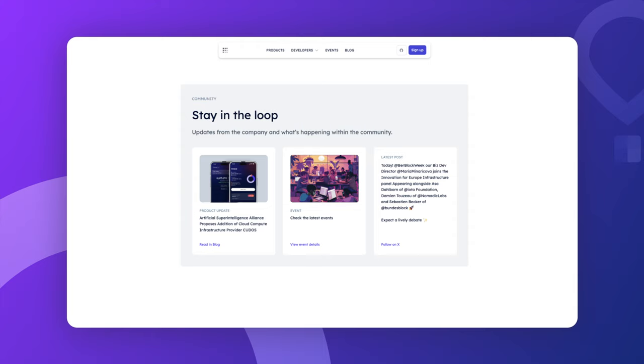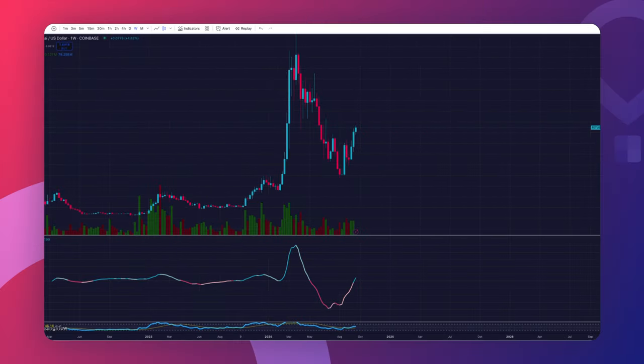Fetch.ai's goal is to make sure everyday people can take advantage of AI technology and not just big tech companies. Now it's time to look at the price trends. We're starting off by looking at a weekly candle chart because it gives us a really good overview of the price trends on a broader scale. This time frame is perfect for spotting big movements and it also lets us see what the indicators are telling us.